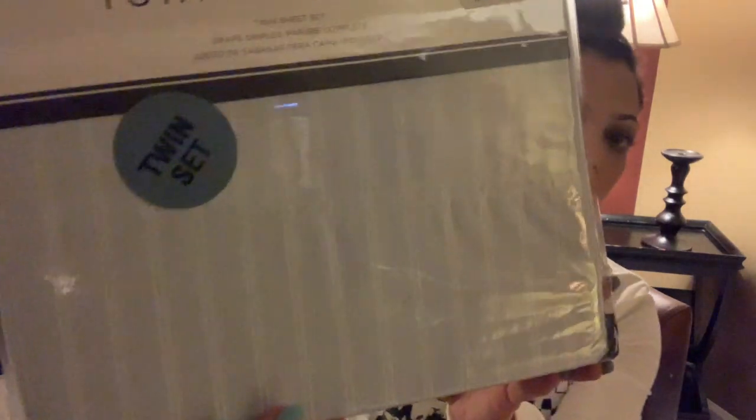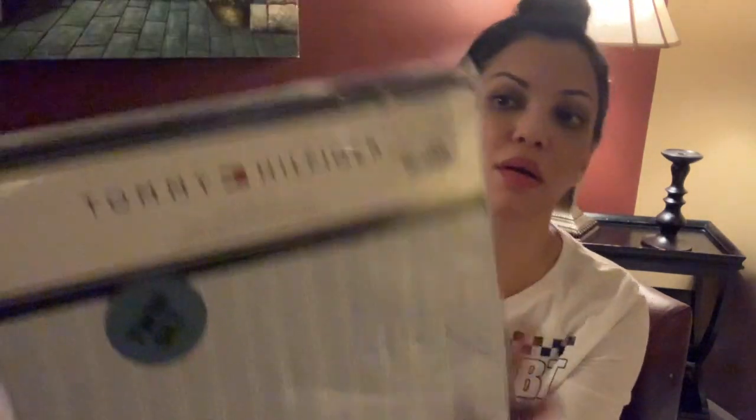For the boys, they both needed sheets — they have twin beds. So I found these Tommy Hilfiger bed sheets, which I thought were really cute. They're just gray and blue stripes, and I think these were $19.99. And then I found another Tommy Hilfiger that is just a light blue stripe — those are $19.99 as well.